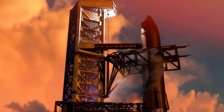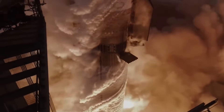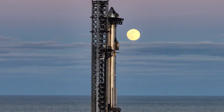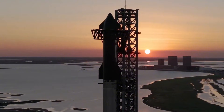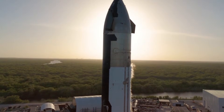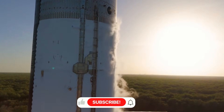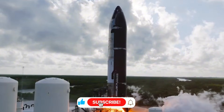2025 marks a pivotal moment in SpaceX's journey. As we approach Flight 7, the anticipation at Starbase is palpable. Engineers move with renewed purpose around Starship S-33 and booster B-14, but their attention keeps returning to one critical component that could make or break this mission: the revolutionary V-2 flap system.